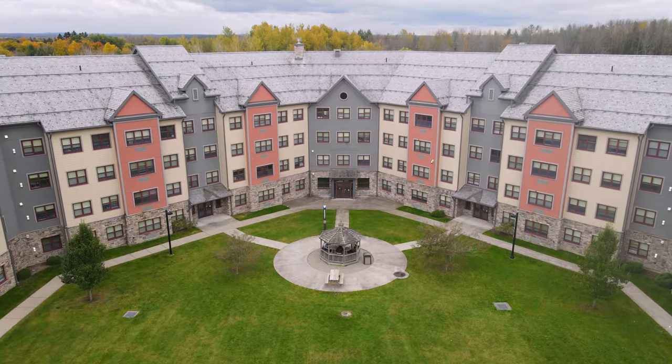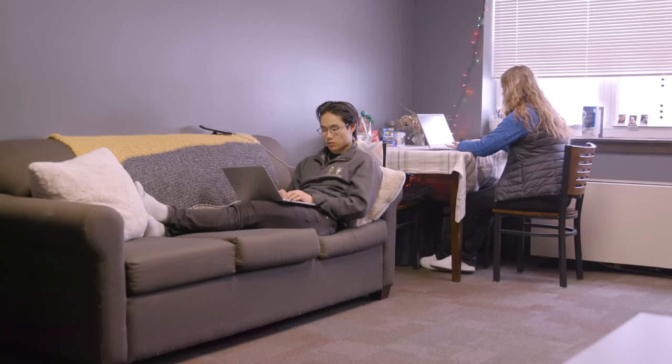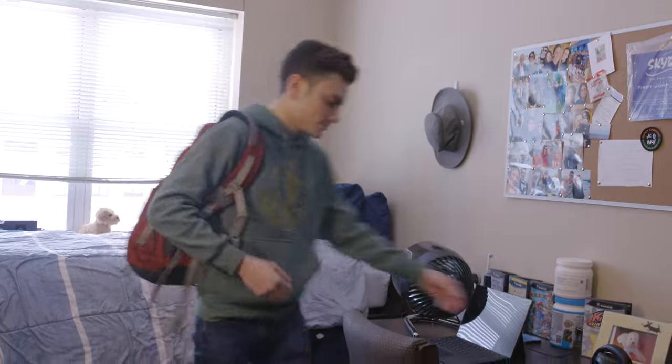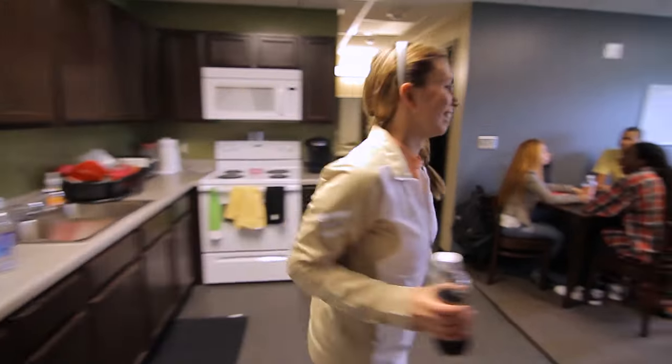Kennedy Hall is our top-of-the-line student housing complex. Built in 2011, it features apartment-style living. Each suite can accommodate three, four, or five students with private bedrooms, their own kitchenette, and a common area.